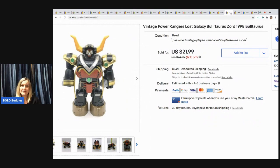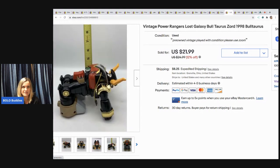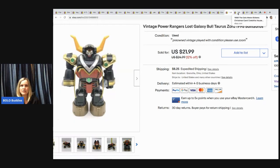The next item is this vintage Power Rangers Lost Galaxy Bull from 1998. I know nothing about it — I tried to put it in different positions but wasn't sure if I did it right. It sold for $19, buyer paid shipping, and it came out of a mystery box.